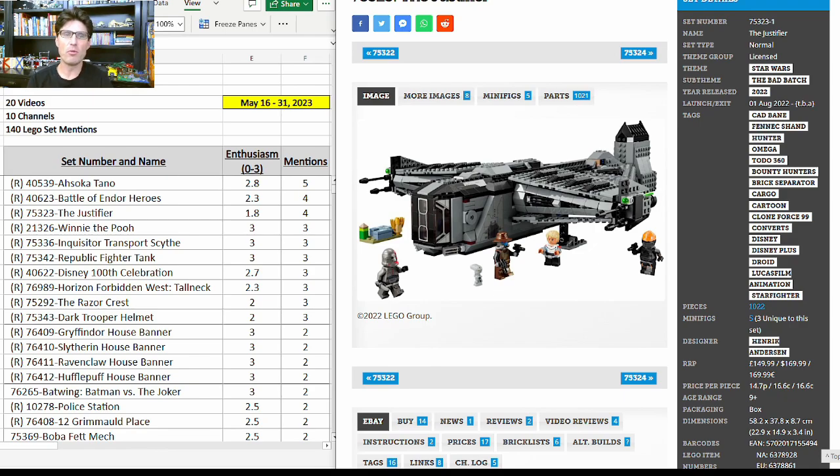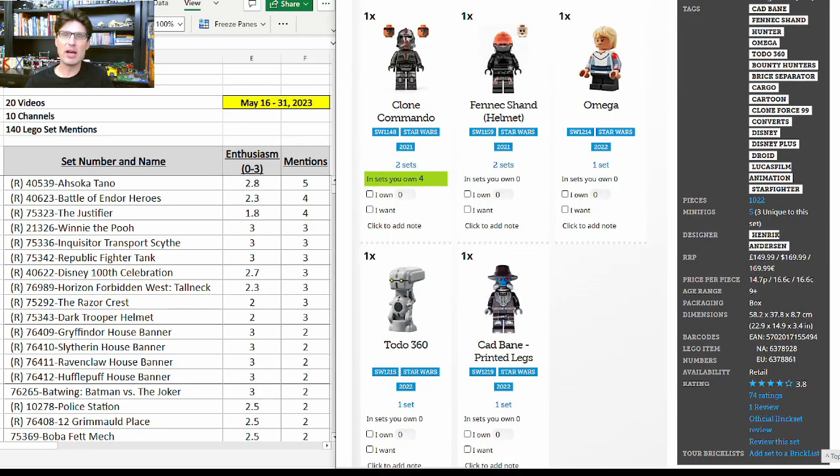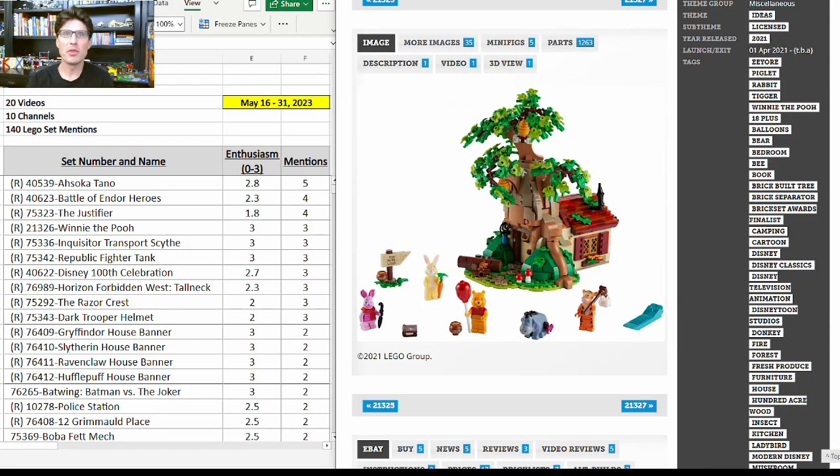Next up is the Justifier 75323. It got four more mentions with an enthusiasm score of 1.8. The mentions continue to be from May the Fourth week promos where this set was heavily discounted or came with five times extra VIP points and gift-with-purchase deals. I don't like this ship at all — it's very gappy and pretty ugly to me — but the minifigures are really really good: three out of five are exclusive and the other two are only in one other set.